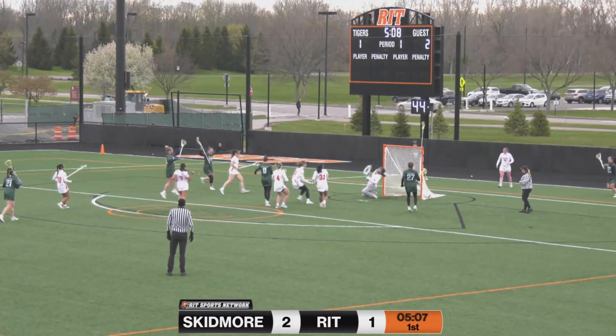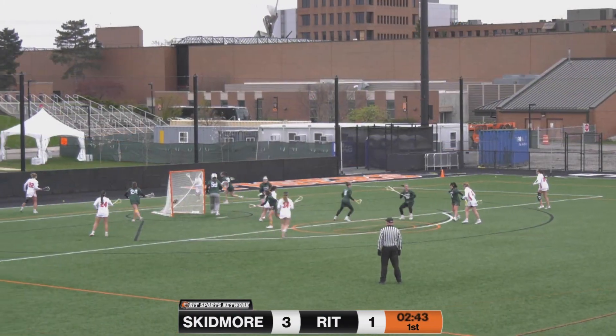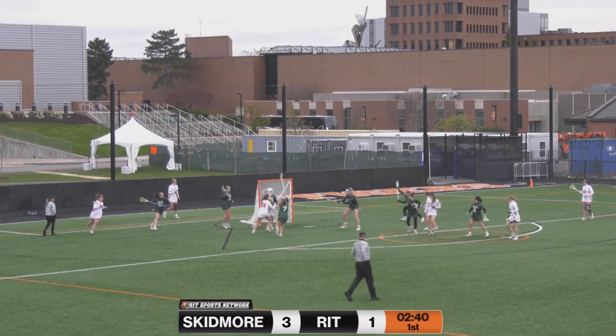Here she comes again — this time she scores. Hilliwa is trying to find an opportunity, and she'll get it through.